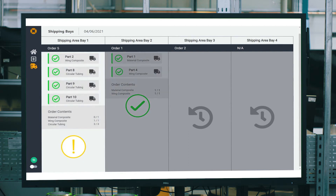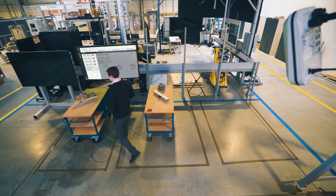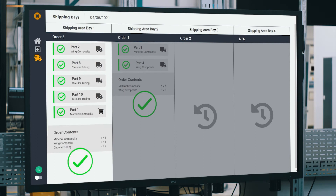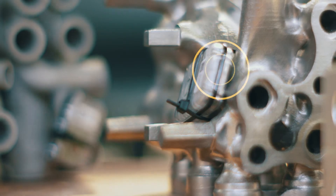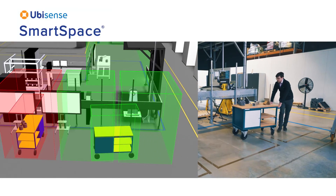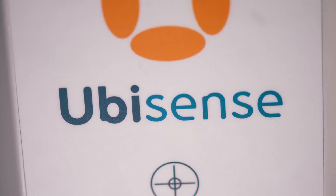UbiSense makes it easy to track multiple simultaneous orders. Should a kit be waiting for an additional part, this too can be captured and updated automatically when the correct tagged assets are moved into specified areas. A combination of real-time tracking alongside a digital twin created within our SmartSpace platform allows for continuous optimization and error proofing.